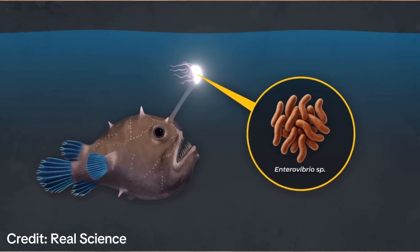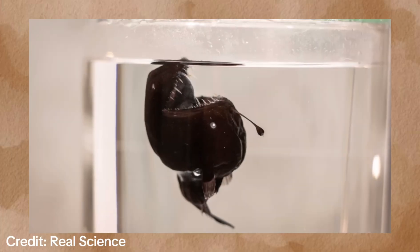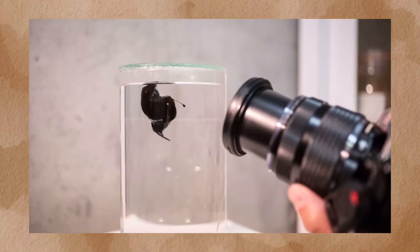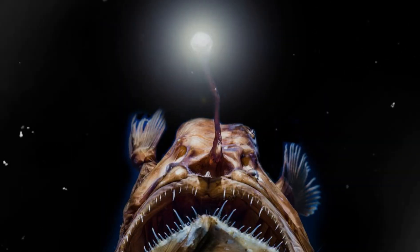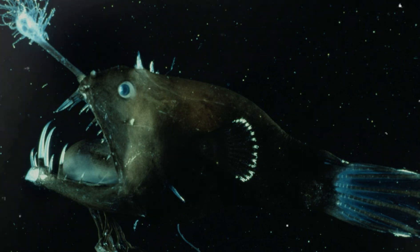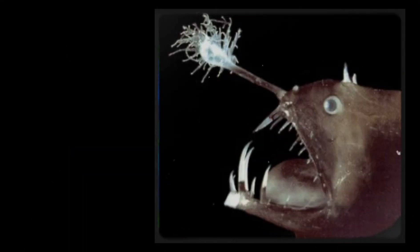This isn't just decoration — it's a biological flashlight powered by bacteria. Inside the esca live colonies of bioluminescent symbiotes: specialized bacteria that emit a cold, ghostly glow. These bacteria don't occur naturally in the anglerfish's body; young anglerfish must acquire them from the environment. Once inside the esca, the fish keeps them alive with a constant flow of nutrients and oxygen. In return, the bacteria glow — irresistible to small fish, shrimp, and squid who mistake the light for prey, until it's too late.